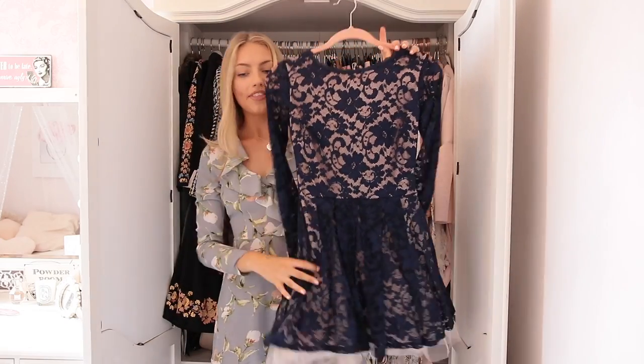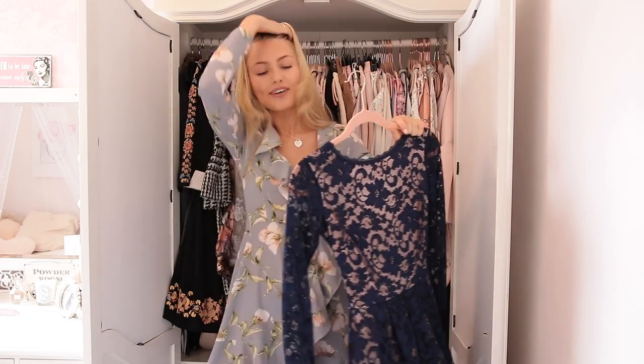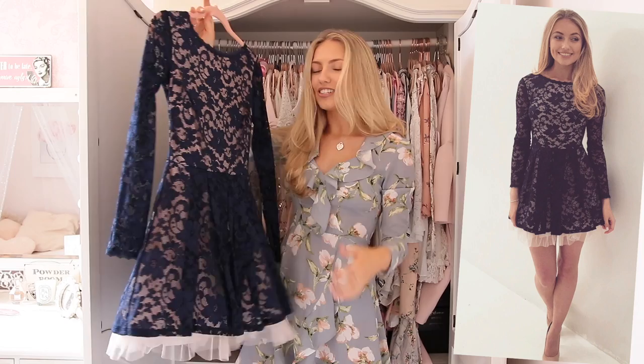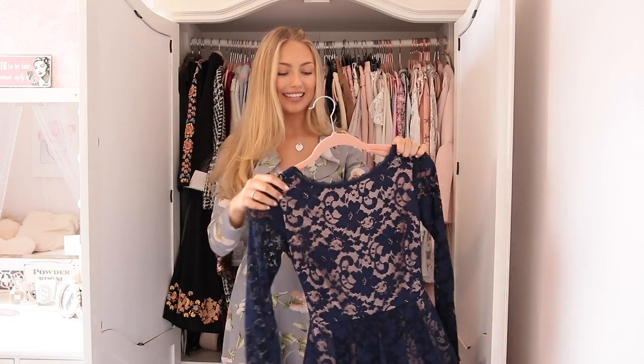So I have this dress and I think I will probably clear this one out. I know it's beautiful, but I've worn it and it's more of like an occasion dress and I just can't see myself wearing it again. It's really, really pretty, but I have to be ruthless and I can't see myself wearing this one again. So goodbye.